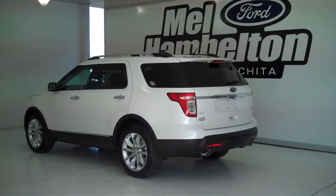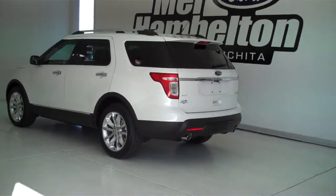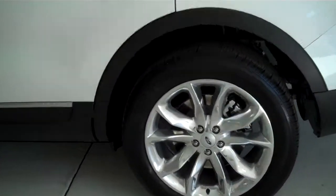140-409 is a brand new 2014 Ford Explorer XLT. It is white in color. It has the factory alloy wheels.